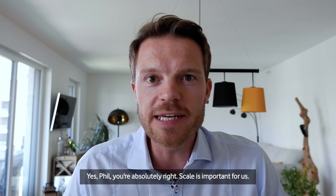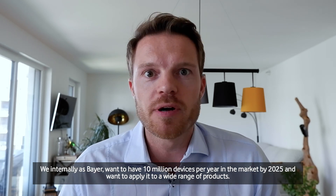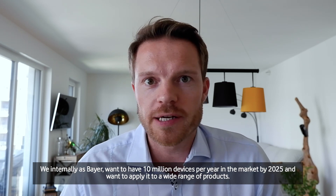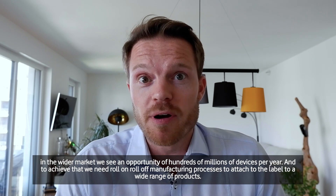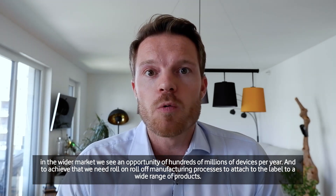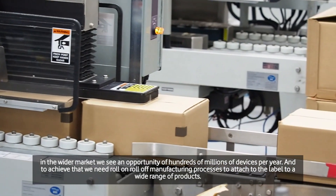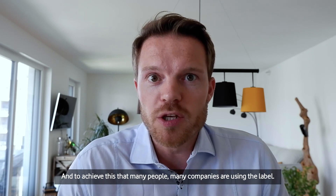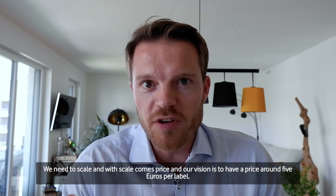Scale is important for us. We internally, as Bayer, want to have 10 million devices per year in the market by 2025, and we want to apply it to a wide range of products. In the wider market, we see an opportunity of hundreds of millions of devices per year. To achieve that, we need roll-on, roll-off manufacturing processes to attach the label to a wide range of products. To get that many companies using the label, we need to scale. And with scale comes price — our vision is to have a price around 5 euros per label.